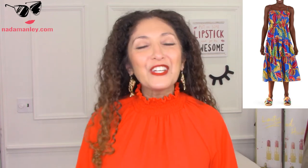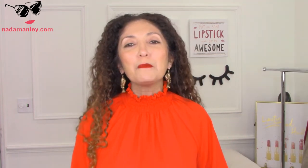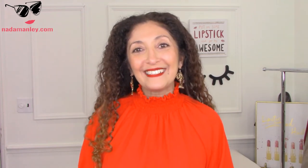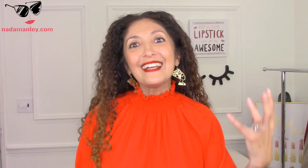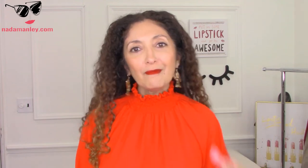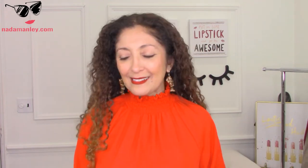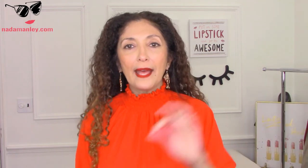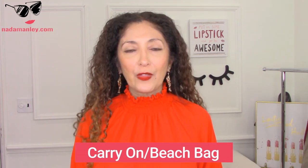We have finished the clothes. You've got a couple of fun pieces, and then you've got mix-and-match essential pieces that will take you through a tropical vacation in style. Now let's get to the accessories, because they're at least as important. The first thing I think you need is a bag that will double as a carry-on and a beach bag, and I've got a couple of great options for you.